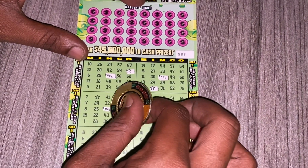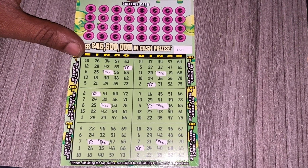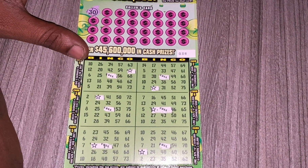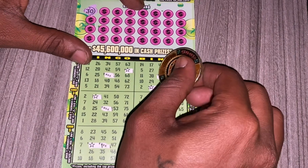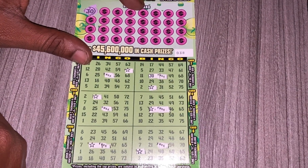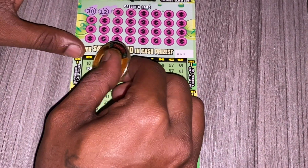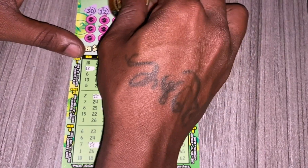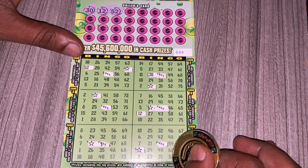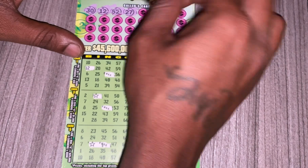Alright, so I got the free and the stars out of the way, now let's get started with the numbers. We have 30. This ticket kind of takes a long time to scratch, but I'll try my best to speed it up a little bit. We got 12. I remember when I first scratched this ticket, I think it took me like 18, close to 19 minutes. It took me a while but now I'm a little quicker. We have 52 and 27.